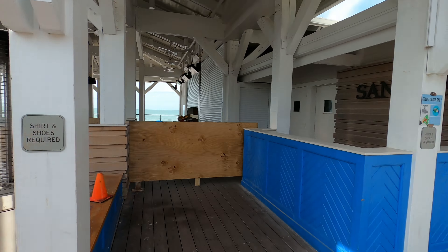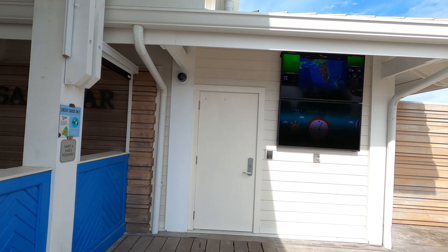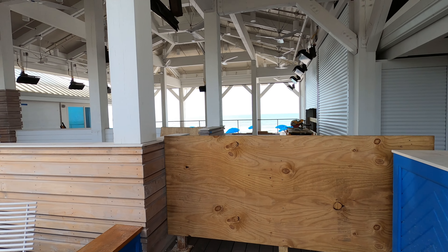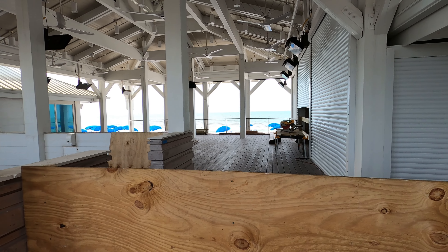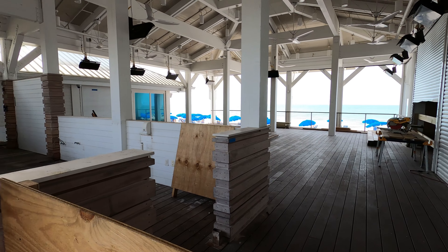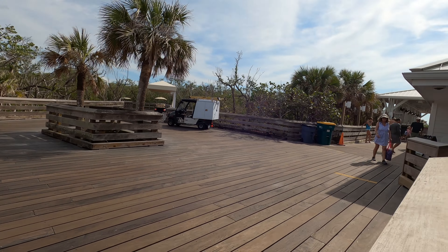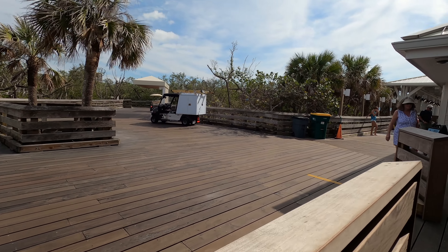This is South Beach and Pelican Bay four months after Hurricane Ian has struck. Currently, South Beach's restaurant is temporarily closed until further notice — they are building, as you can see. Golf carts and trams are also running. Everything's running like usual except the restaurant.